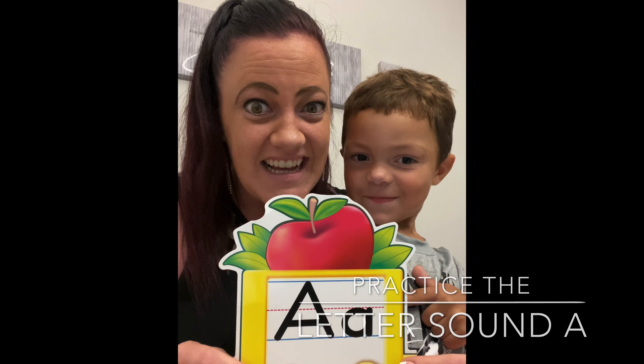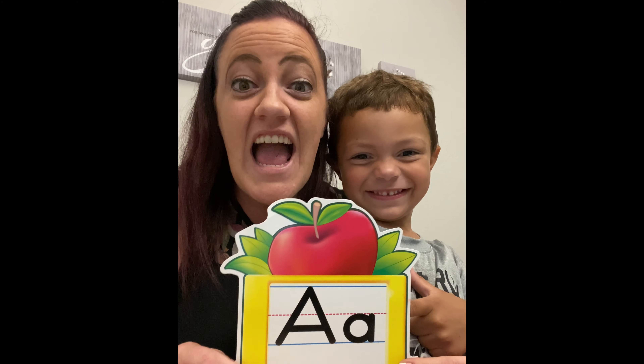Good job. Let's talk about the letter sound A. A sounds like apple. Say it with us. Apple. Good job.